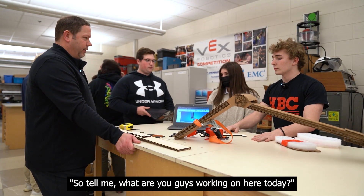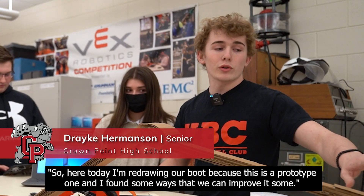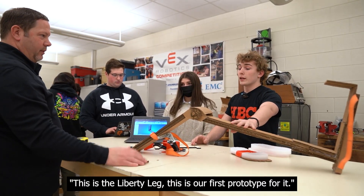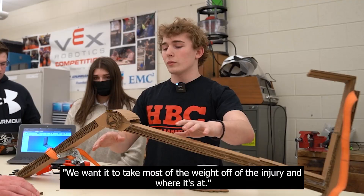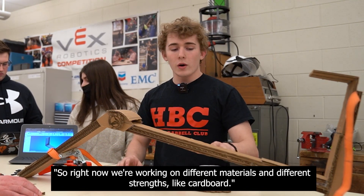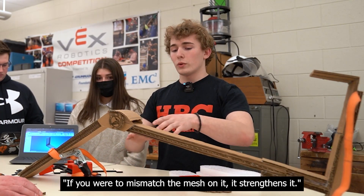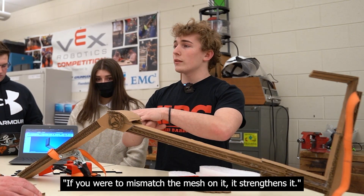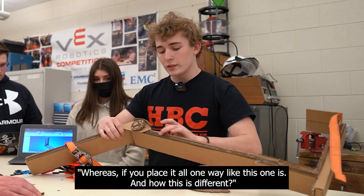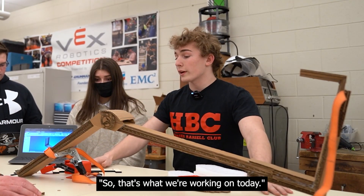So tell me, what are you guys working on here today? So I'm redrawing our boot because this is prototype one and I found some ways we can improve it. This is the Liberty Leg — this is our first prototype. We want it to take most of the weight off of the injury. Right now we're working on different materials and different strengths, like cardboard. If you mismatch the mesh on it, it strengthens it, whereas if you place it all one way like this one, this side is stronger than the other. So that's what we're working on today.